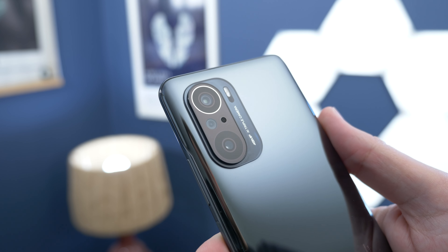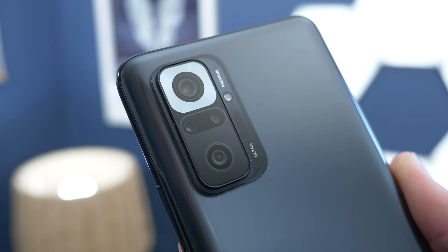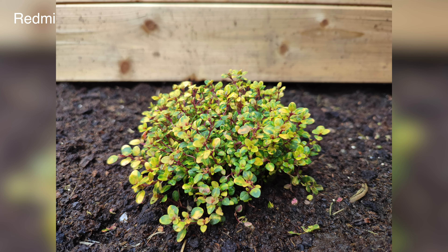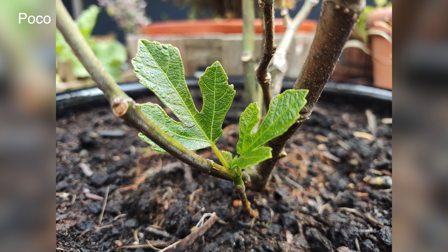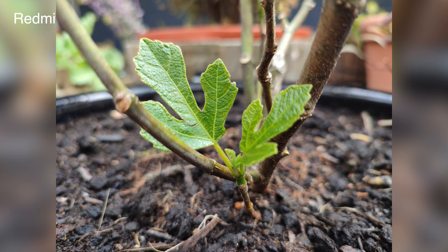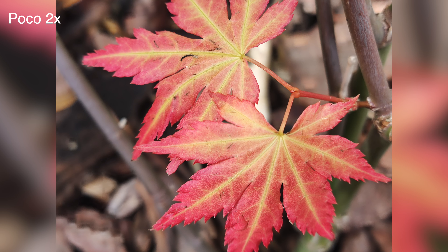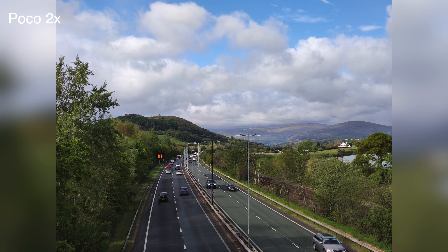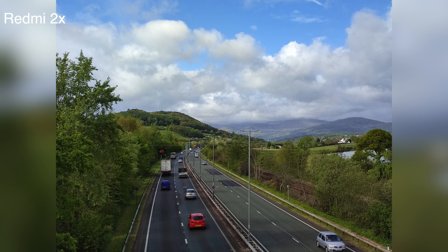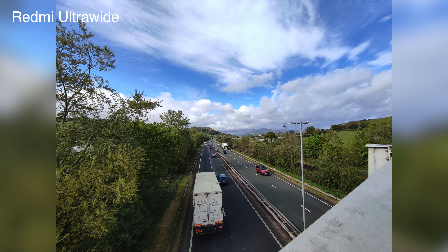On cameras there are similarities, but they're not identical. Both phones have a primary, ultra-wide, and macro sensor. The Note 10 Pro also has a low-res depth sensor. The biggest difference is with the primary camera: the Poco has a 48-megapixel sensor while the Redmi has a 108-megapixel sensor, which is slightly larger. Both phones pixel-bin down to lower resolutions in automatic mode. You might think the bigger sensor would produce better images, but that's not actually the case. The Poco F3's photos just seemed sharper and more realistic most of the time, and that carries through to 2x digital zoom as well. Ultra-wide performance was similar on both, though both struggle with blur at times and often produce sub-optimal images.